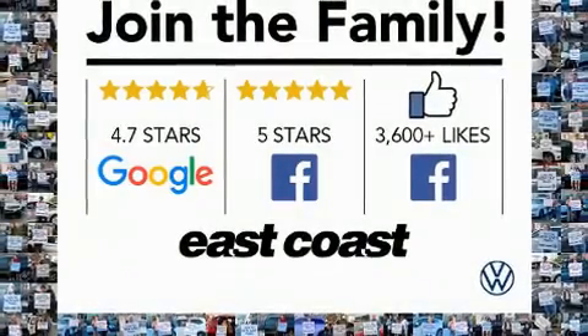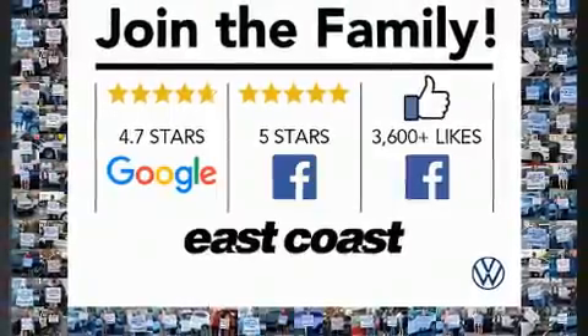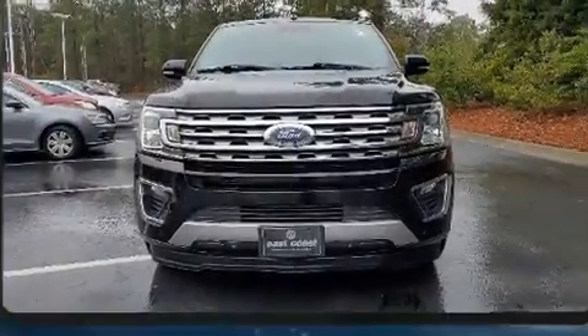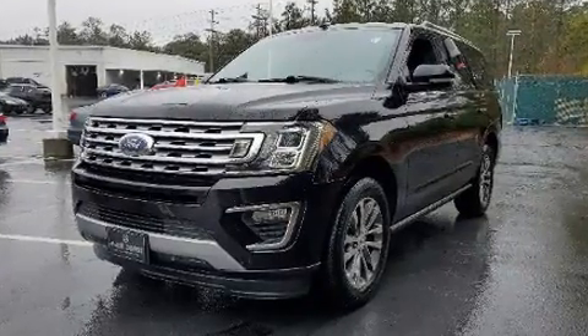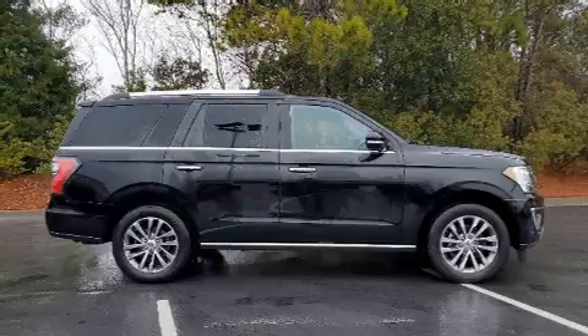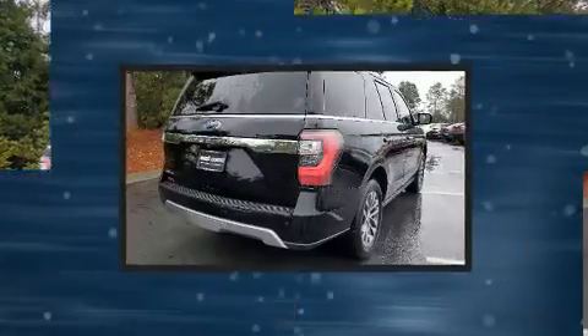You can expect a lot from the 2018 Ford Expedition. Smooth gear shifts are achieved thanks to the 3.5-liter six-cylinder engine, and for added security, dynamic stability control supplements the drivetrain. The engine breathes better thanks to a turbocharger, improving both performance and economy.